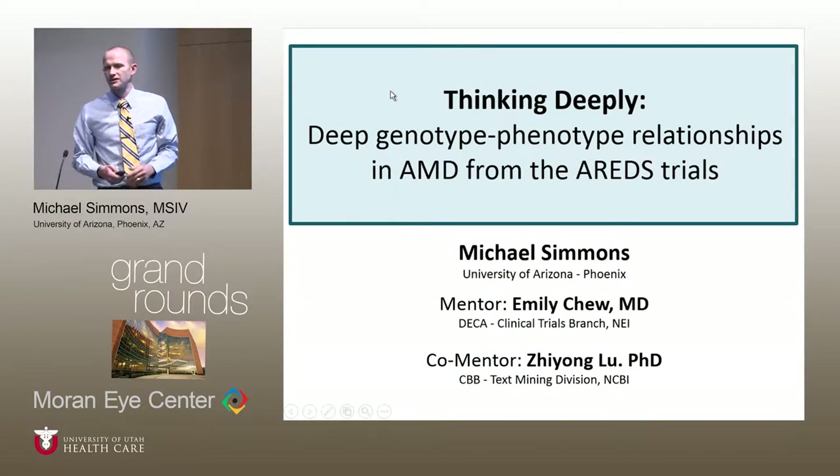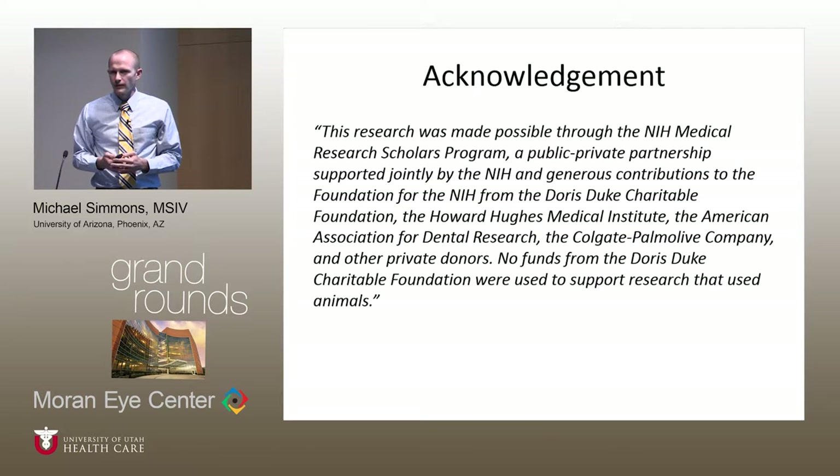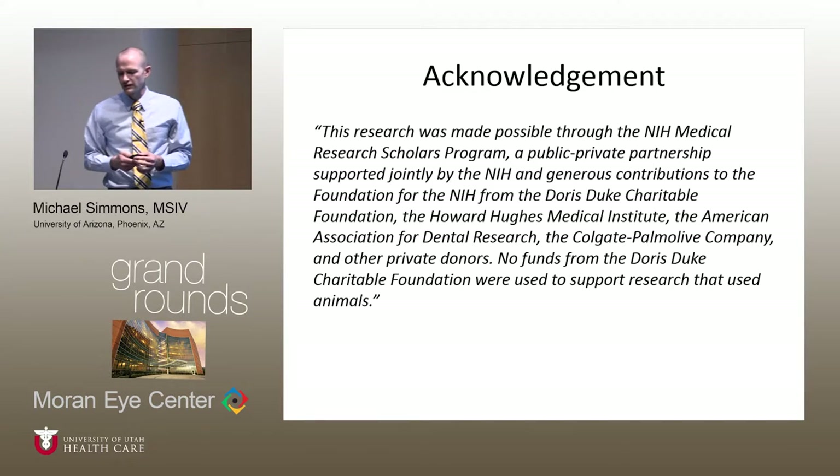My mentor in this research is Dr. Emily Chu, who is the Deputy Director of the Clinical Trials Branch at the National Eye Institute. My co-mentor is Dr. Zhang Liu, who manages the text mining division at the National Center for Biotechnology Information and is responsible for the search functionality of PubMed. My research was made possible through the sponsors of the Medical Research Scholars Program at the NIH, a year-long residential research internship I recently completed.